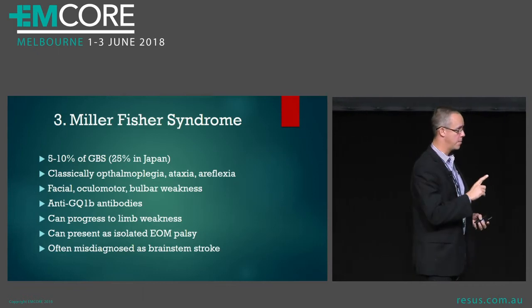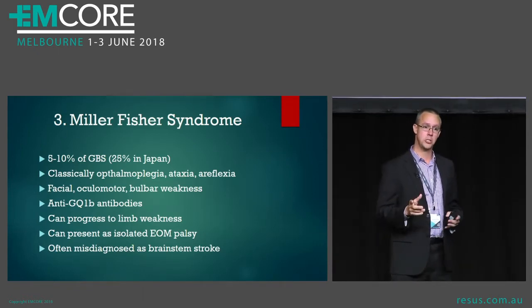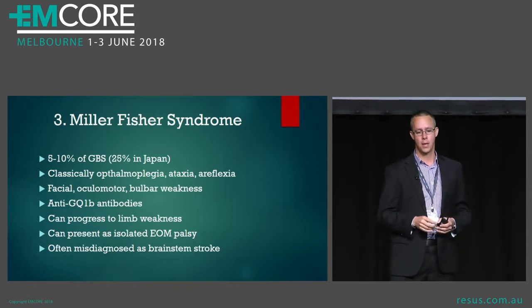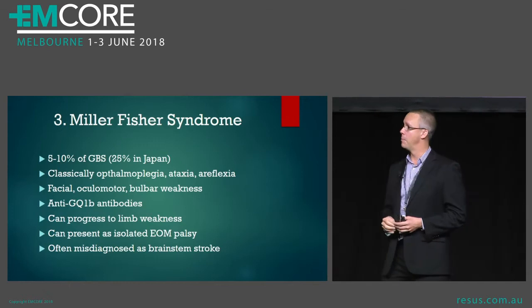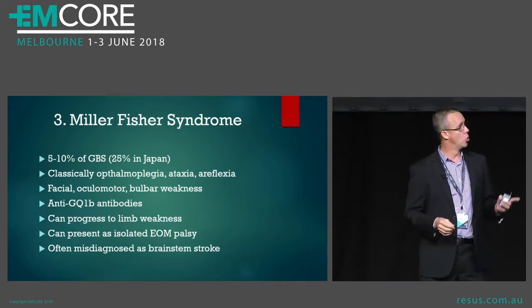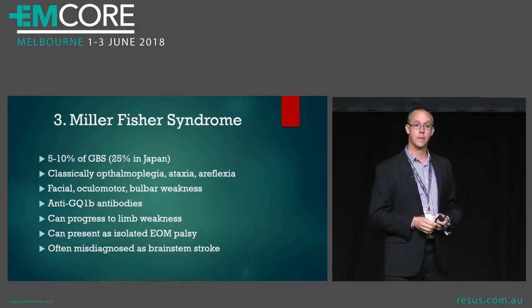The third one's really interesting. I had a friend of mine who was admitted with what was thought to be a brainstem stroke, but actually she had Miller-Fisher syndrome. This is the most common variant of Guillain-Barré — maybe 5 or 10% of the patients you'll see in Australia, although if you go to Japan they see 25% of their Guillain-Barrés are Miller-Fisher.